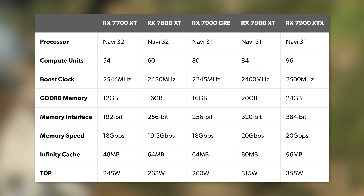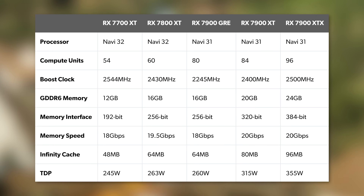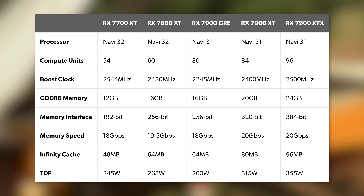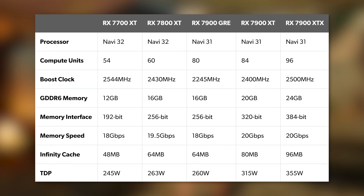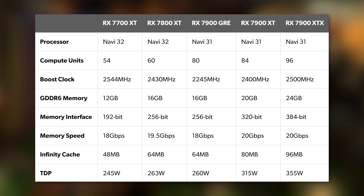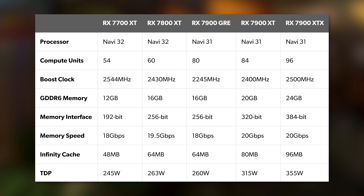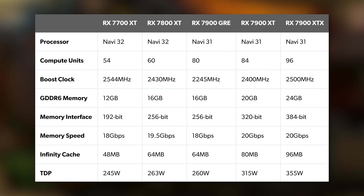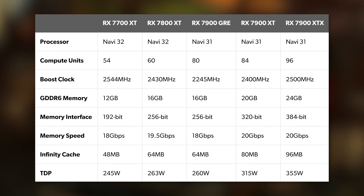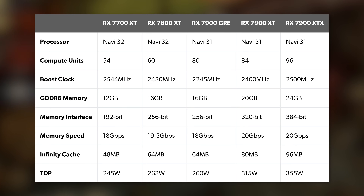Similar to those cards, the GRE is based on a chiplet design — a 5nm compute processor surrounded by separate 6nm memory controllers. The XTX has 6 of those MCDs active; the GRE has 4. A 384-bit interface becomes 256-bit, and 24GB of VRAM drops to 16. Cutbacks to the compute die — the GCD — are more restrained: 96 RDNA 3 compute units in the XTX dropped to 84 in the XT, with a further haircut to 80 in the GRE, accompanied by lower clocks.